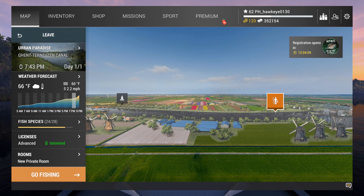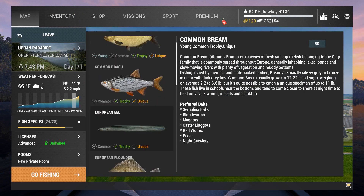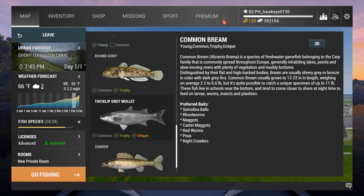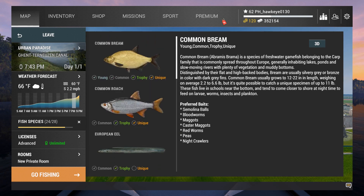We are homing in really close to having all the Uniques and all the species of fish caught of every size. I think we're four away on the Uniques. We've got the European Eel — we still have a Unique for that one. We've got the Unique Ide we need to get, the Common Northern Pike we still haven't gotten, and the Unique Zander. I think we've gotten everything else, so we basically just need to get those particular species.